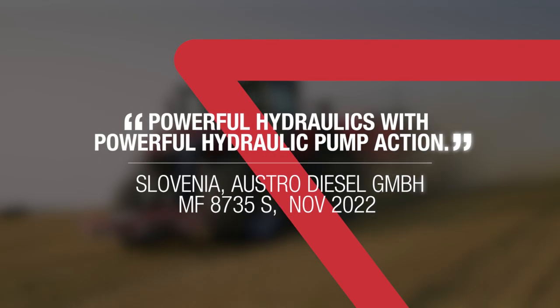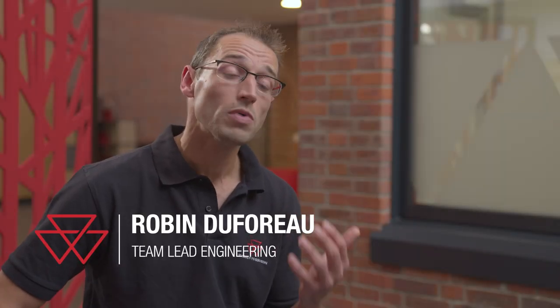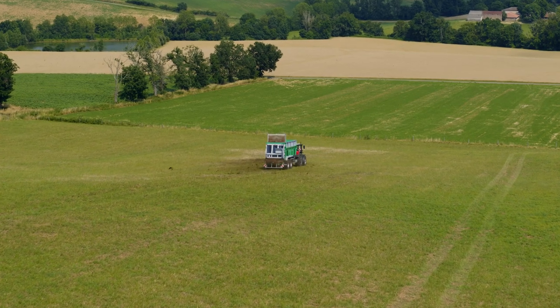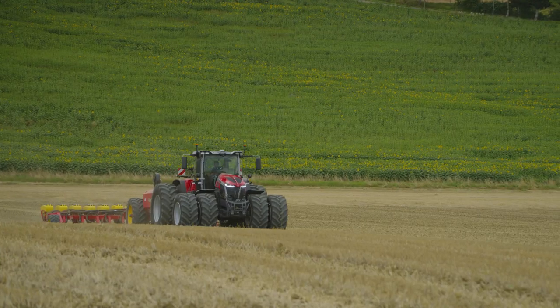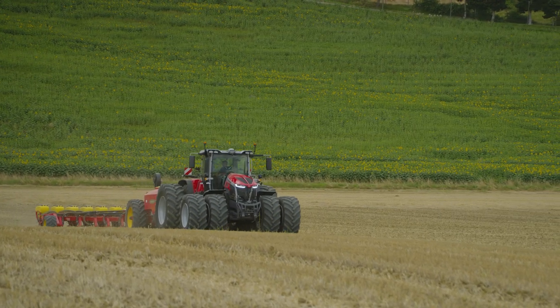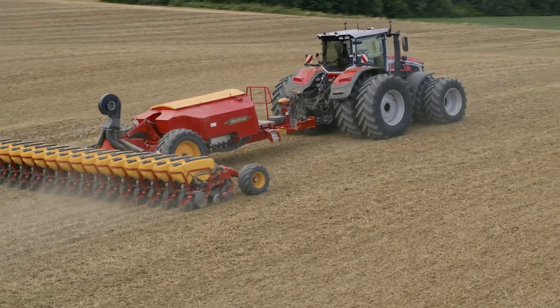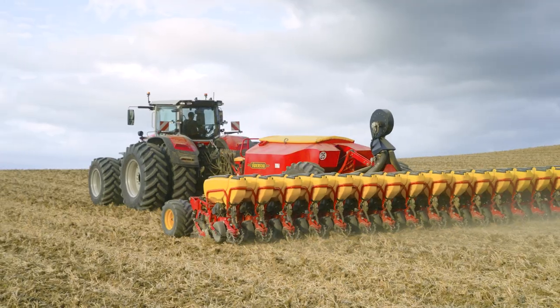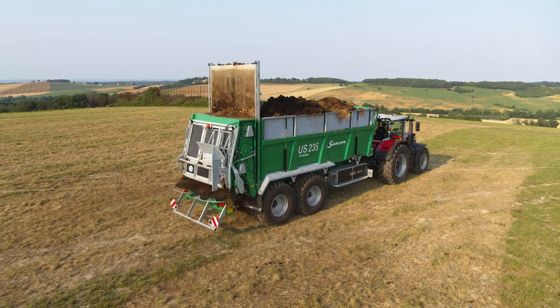Powerful hydraulics with powerful hydraulic pump action. Especially for the 9S tractor, we have developed a new hydraulic architecture, composed with two dedicated LS pumps and able to give a global cumulative flow of 340 liters per minute, immediately available starting from 1650 RPM engine speed.